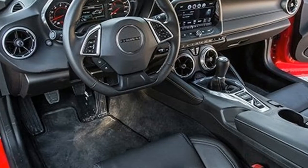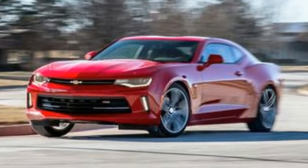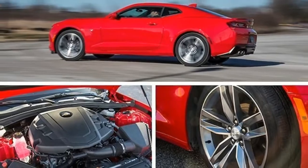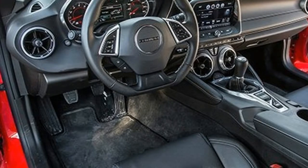GM's four-cam V6 plants its spunk by pulling smartly from 1,800 RPM and by tickling the sound meter with rich resonance at 5,000 RPM. At the 7,000 RPM redline, the four tailpipes spout speed metal.